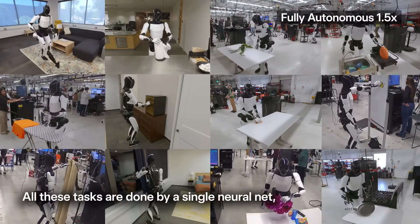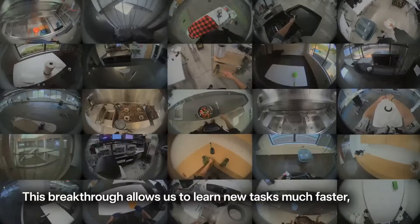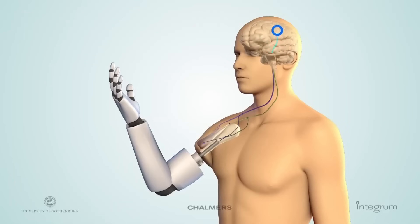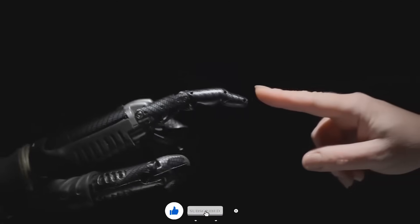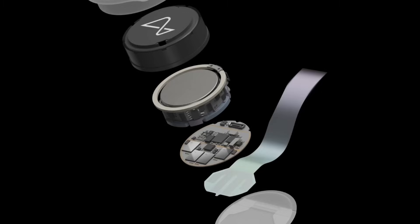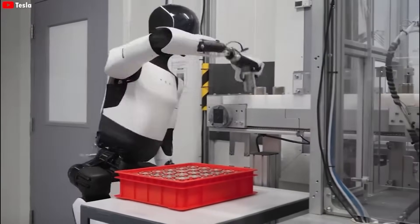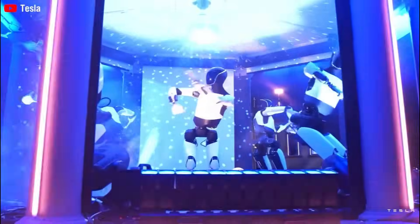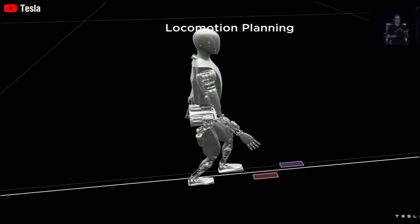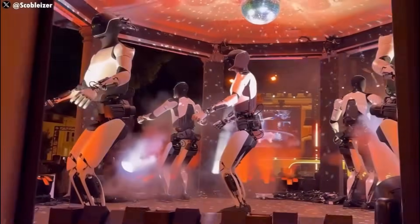Right now, Optimus is learning primarily from first-person data. But this breakthrough means that soon it could start learning from virtually any video on the internet — opening the door to learning thousands of new tasks without the need for slow, manual data collection. It's a major acceleration in development speed and scalability. What's even more exciting is how Optimus uses this knowledge. These new capabilities aren't being split up into different specialized modules or hard-coded routines. They're being handled by a single multitasking neural network — the same brain inside the robot — which interprets natural language commands and performs complex tasks.